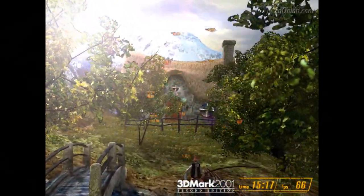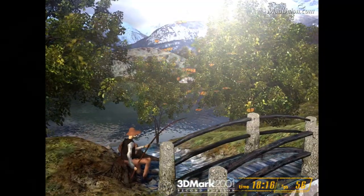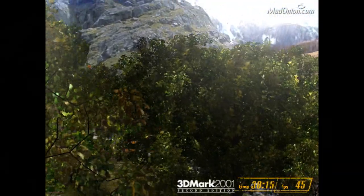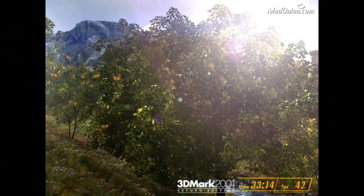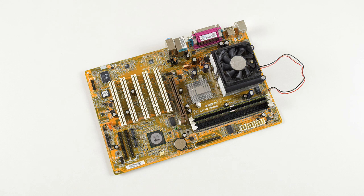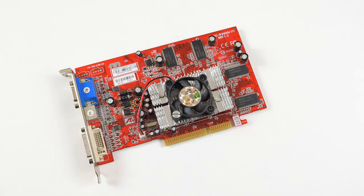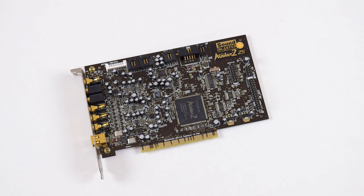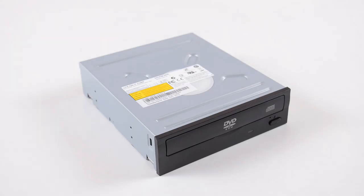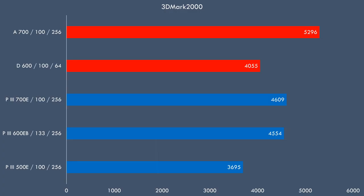It's time to take this Pentium 3 600EB and run it through our range of benchmarks. I didn't have a 100 megahertz and 133 megahertz front-side bus Pentium 3 with the exact same clock speed, so for this comparison we've got the Pentium 3 500 and 700 with a 100 megahertz front-side bus, as well as the AMD Duron 600 and Athlon 700. The Intel system uses the Dell version of the Intel D815EEA with 512 megabytes of RAM, and for AMD we've got the Abit KT7 with 1 gigabyte of DDR memory. We're using the Gigabyte Radeon 9600XT with 256 megabytes of video RAM, a Creative Labs Sound Blaster Audigy 2 ZS, a Seagate Barracuda with 120 gigabytes, an IDE DVD-ROM drive, and Windows XP Service Pack 1.